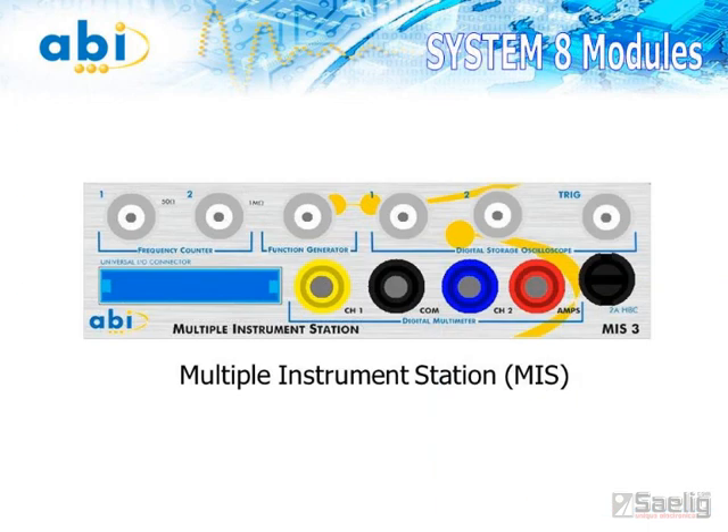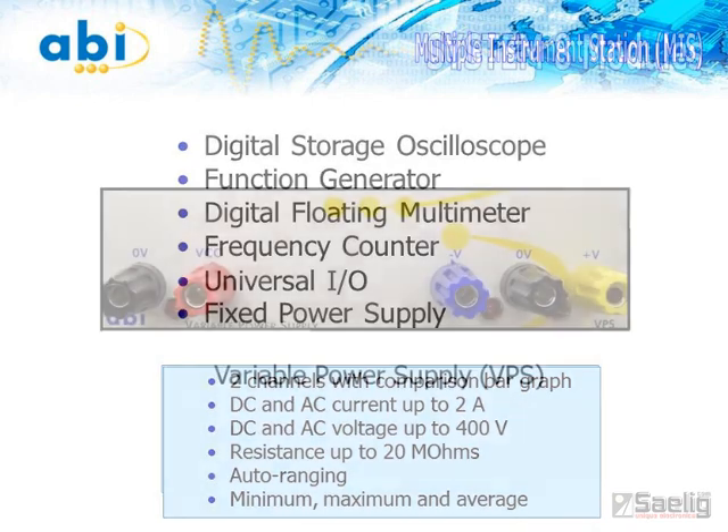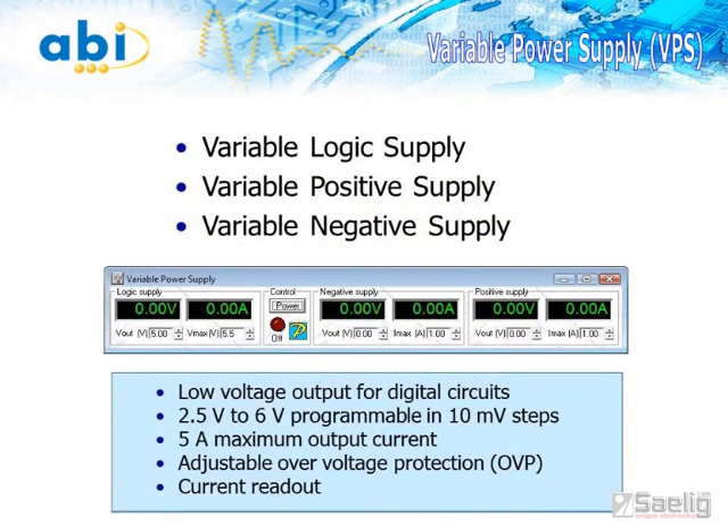The multiple instrument station combines eight high-specification test and measurement instruments all in one compact module. There's a digital storage scope, a function generator, a digital floating multimeter, a frequency counter, universal I/O, and an auxiliary power supply. The triple output variable power supply module provides all the needed supply voltages to a unit being tested. This module is a triple output power supply that provides two to six volts for logic at up to five amps, and a plus and minus 24-volt supply at up to one and a half amps.